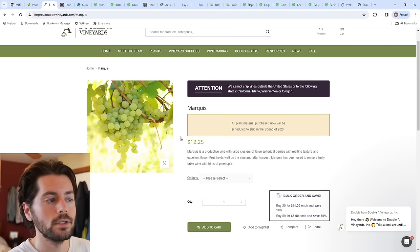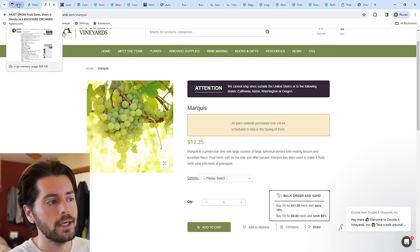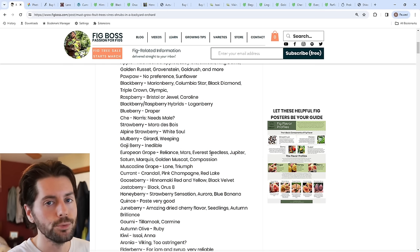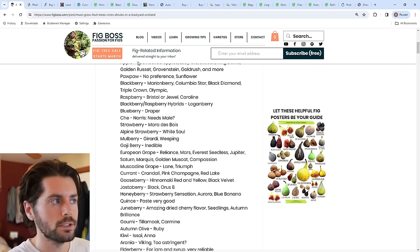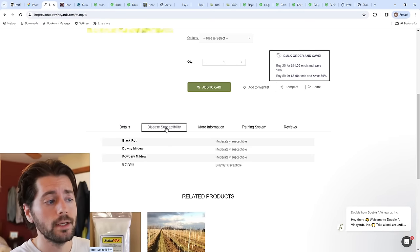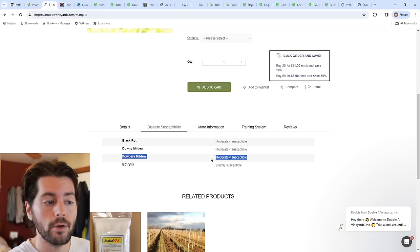Moving on to grapes — these are Labrusca and Vinifera-type grapes. I find that Mars and Everest seedless seem to be quite good. These are Concord grape types and are quite reliable and disease-resistant. That's something you really have to pay attention to when growing grapes in humid places — you have to check their disease ratings. You can go to AA Vineyards, where they're really some of the best people to get vines from, and look at disease susceptibility.